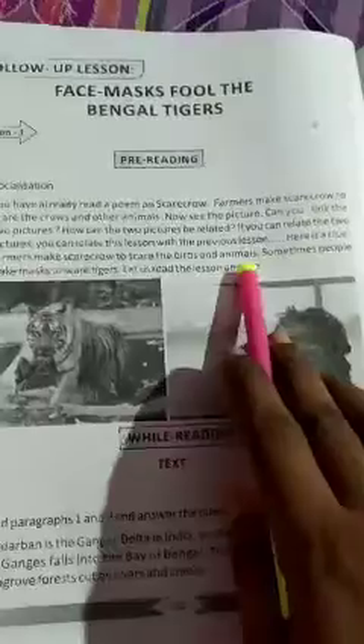You will see two pictures and how they are related. What is the relation between the two pictures? We have a clue: farmers make Scarecrow to scare the crows. What do you think is the Scarecrow? We have to use Scarecrow as a clue.